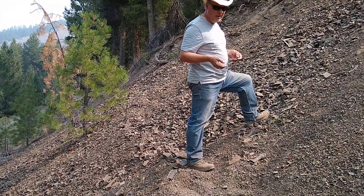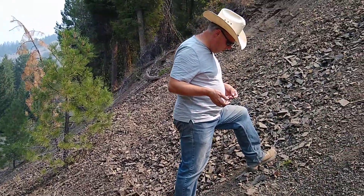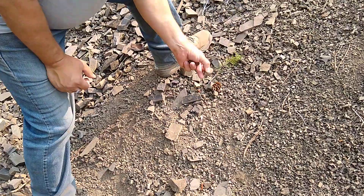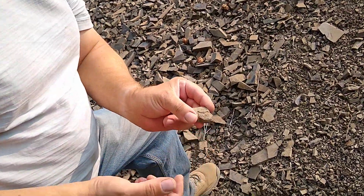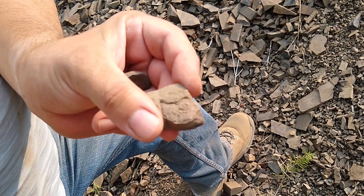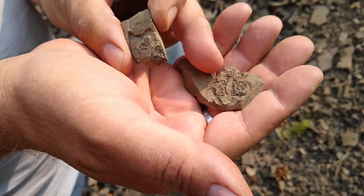I want to show you something cool here. This is what we dig here — I've got an ammonite right here at my feet. So we're digging ammonites. They died out when the dinosaurs croaked, 65 and a half million years ago. Here's a really rough one.